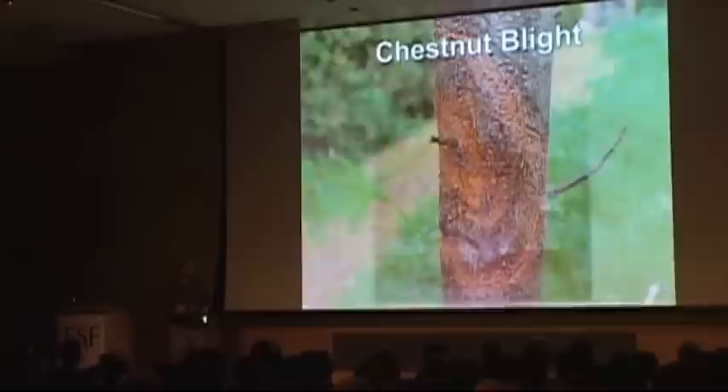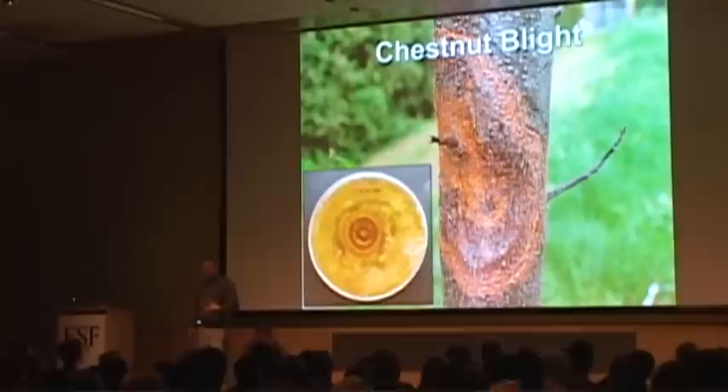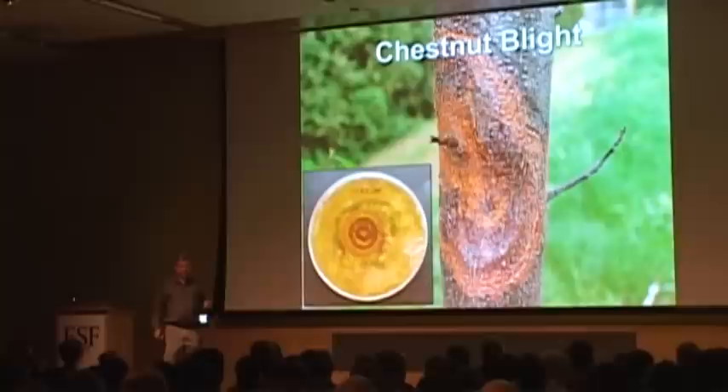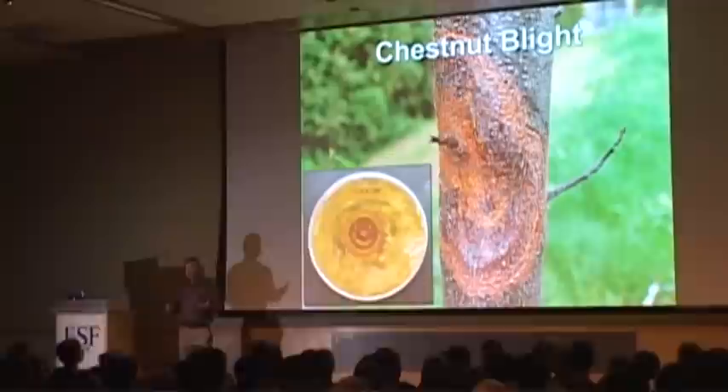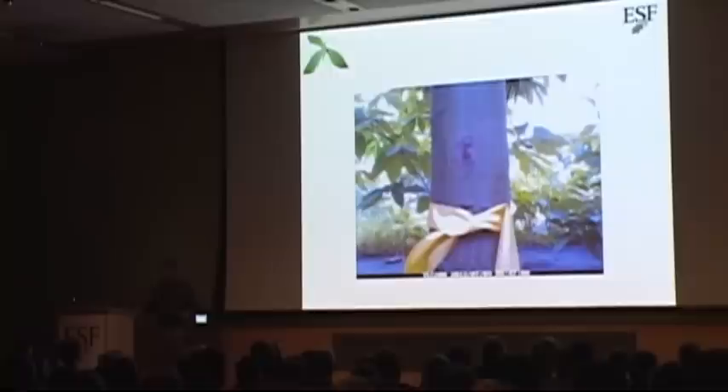Why don't we have chestnut today? We don't have it because of a blight caused by a fungus called Cryphonectria parasitica. That fungus is shown here grown on a plate by Andy Newhouse. What this fungus does is enter a wound in a plant — such as a stem scar — and colonize the wound, eventually growing out and infecting the whole tree or branch. I have a little video here: this is a time-lapse film of the growth of a canker. We made a small wound, put in some of the fungus, and it's already starting to colonize.